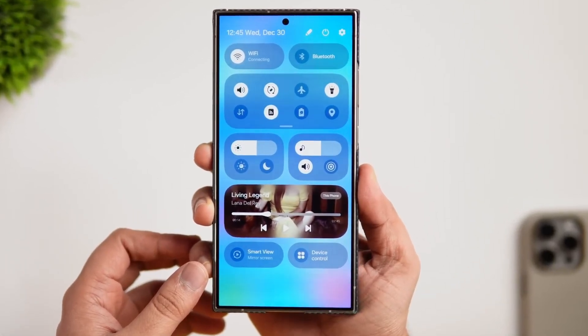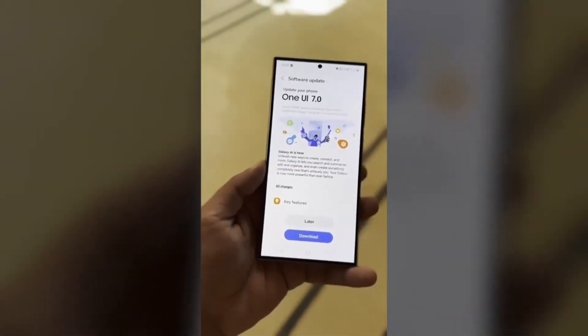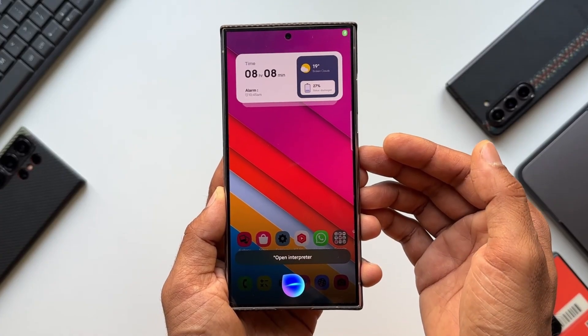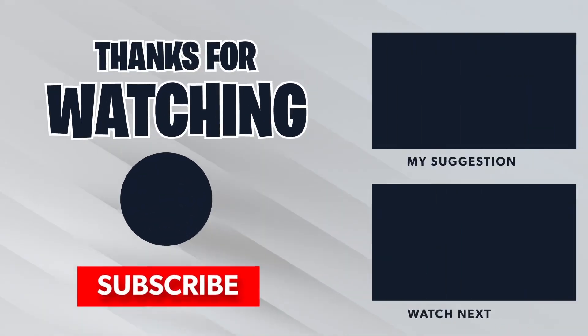Whether you're team Apple, team Samsung, or somewhere in between, there's never been a better time to be a tech enthusiast. If you've made it this far, congratulations — you're officially ahead of the curve. Don't forget to like, subscribe, and share your thoughts in the comments. Are you excited about One UI 7? Which features are you most looking forward to? Let's keep the conversation going. Thanks for watching, and we'll catch you in the next one.